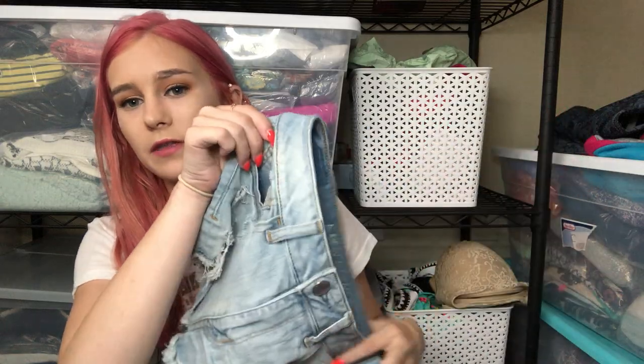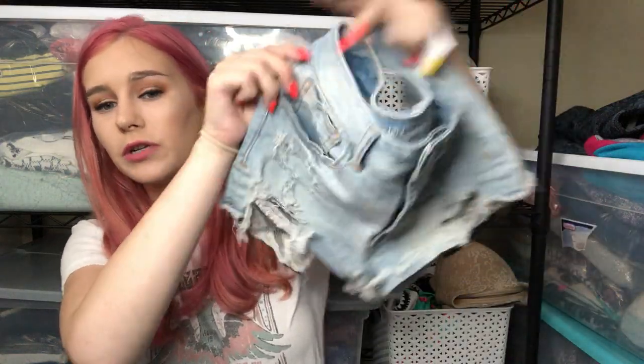The next item is these really cute American Eagle shorts with a lace pocket. They had so many American Eagle shorts, but this was the only pair I picked up because I sold a very similar pair from my own closet with lace pockets and they sold really fast. These are the high-rise shorty in a size 4.